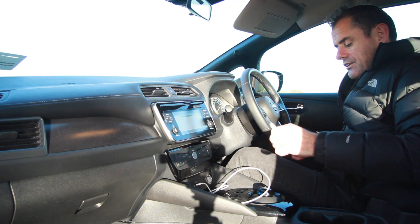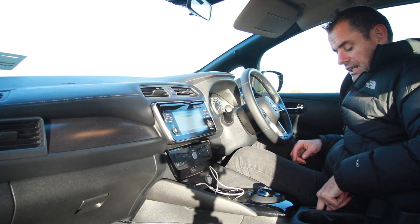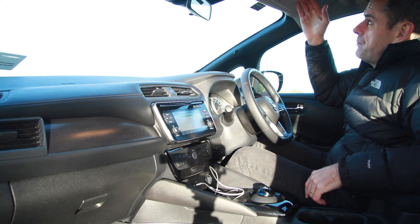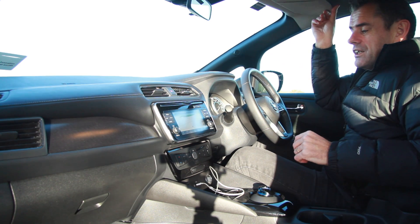In the center console there's a small cubby box that actually works well — place your key or charge card there. There is a vanity mirror on this side with a little pocket where you could put a charge card, and a vanity mirror on the far side as well.